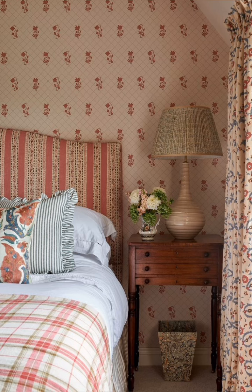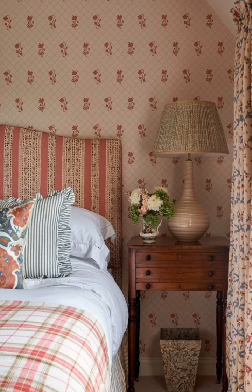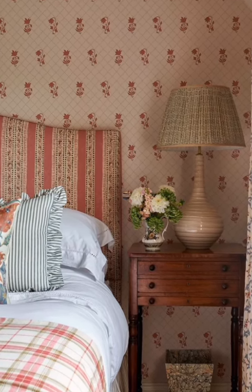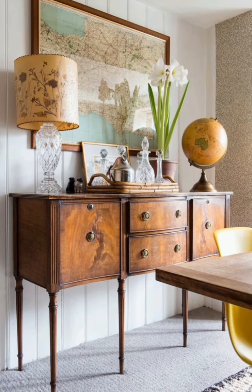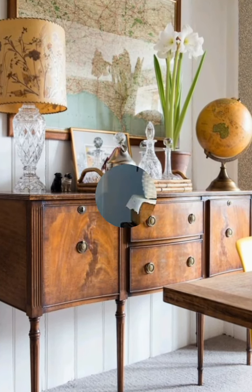Hey guys, welcome back to our channel. Today we are going to be talking about vintage cottage interior decoration ideas. If you love the cozy and charming look of a cottage, then stay tuned because we have some great tips for you.